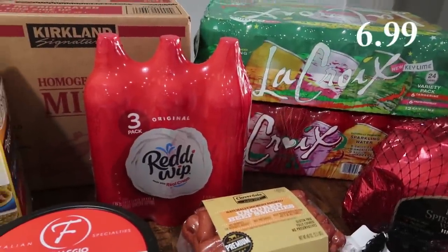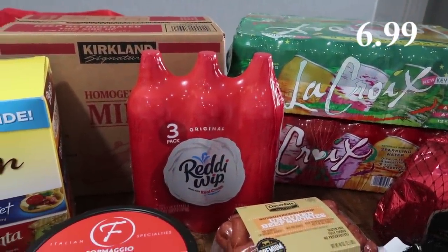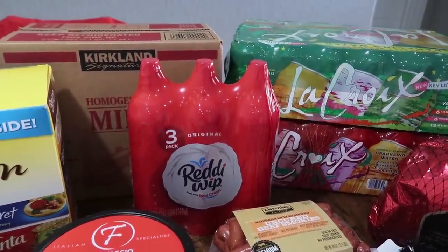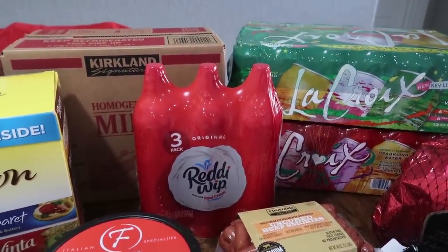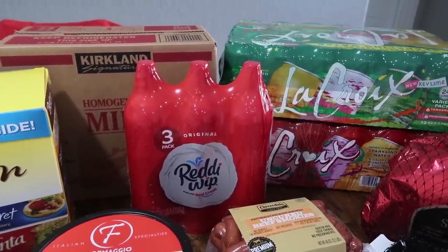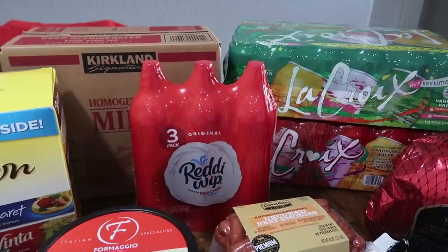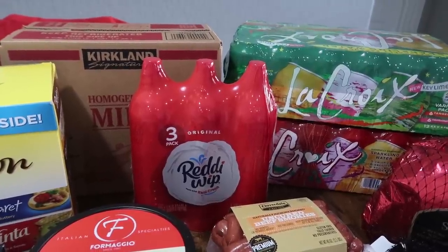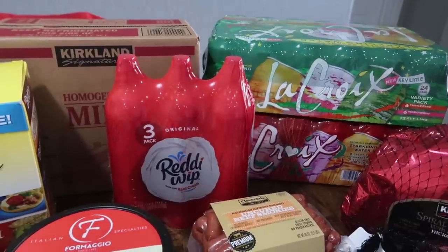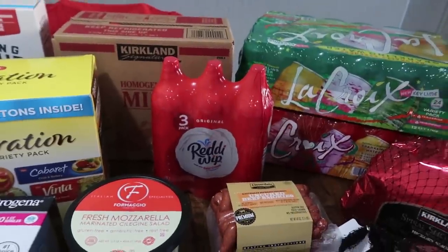I got the Reddi Whip — pretty sure this was on sale as well. I went ahead and got the three-pack. This is awesome to have on hand for hot chocolate, for different kinds of desserts, and just fun things you want to do with your kids. Speaking of fun things, if our elves — a couple years ago they got into our Pie Face game, and I'm pretty sure if I had this on hand in the kitchen, they would decide to play it again. So I went ahead and picked this up.